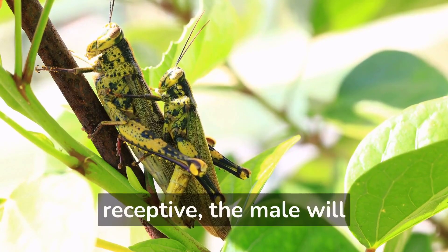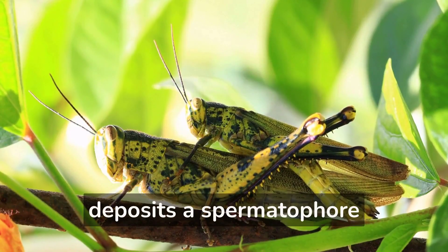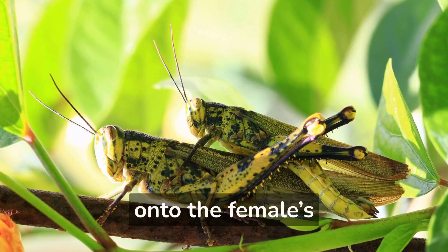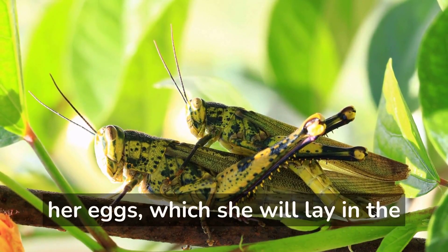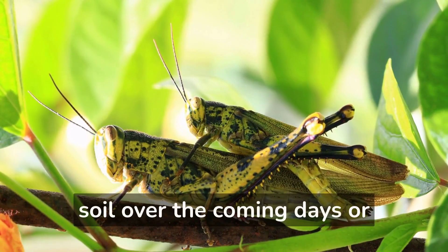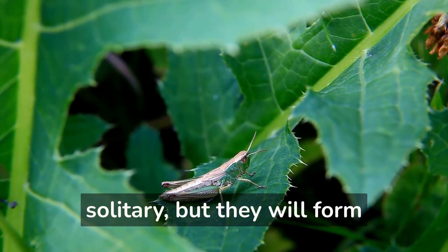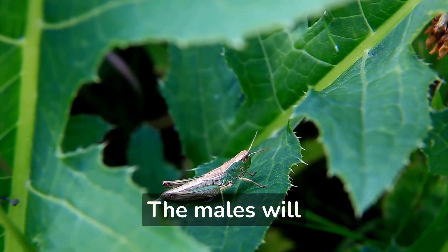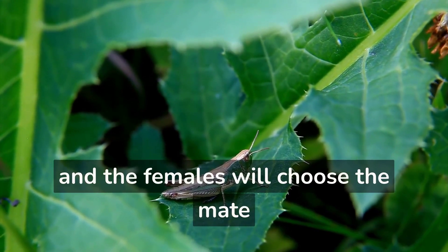If the female is receptive, the male will attempt mating. During this time, the male deposits a spermatophore onto the female's genitalia. This bundle of sperm will fertilize her eggs, which she will lay in the soil over the coming days or weeks. Most grasshoppers are solitary, but they will form groups when it is time to mate — the males will sing to attract the females, and the females will choose the mate they prefer.